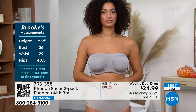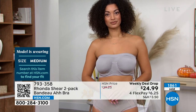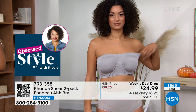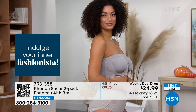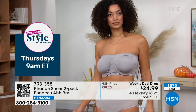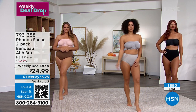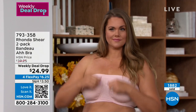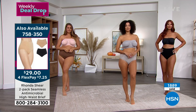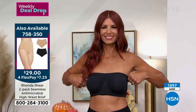They're about to hit the 2,000-unit mark. You have 30 days to get it home and try it on — it doesn't shift, it doesn't move. Both bras come with their own matching pads, so you don't have to switch them out. This is such a killer deal. The matching antimicrobial high-waist briefs are coming up next — a two-pack at $29 with four-way stretch and antimicrobial treatment.